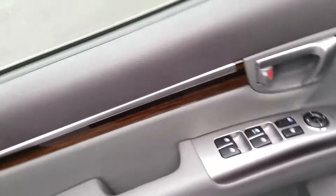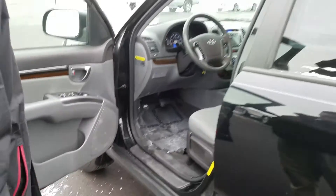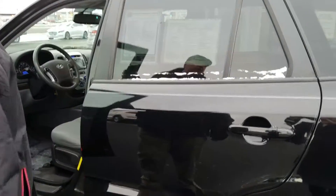It's a very nice, clean vehicle. The biggest selling point is it's a fresh trade — a one-owner vehicle and a local trade-in.